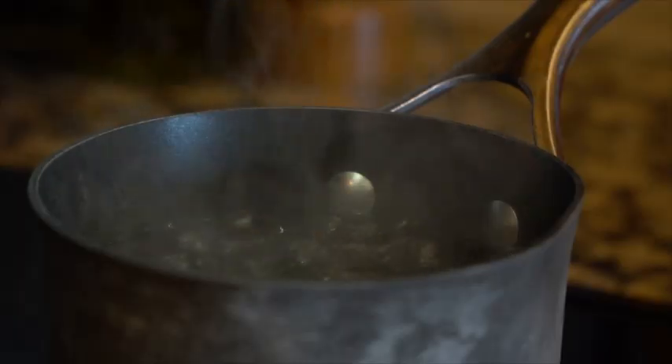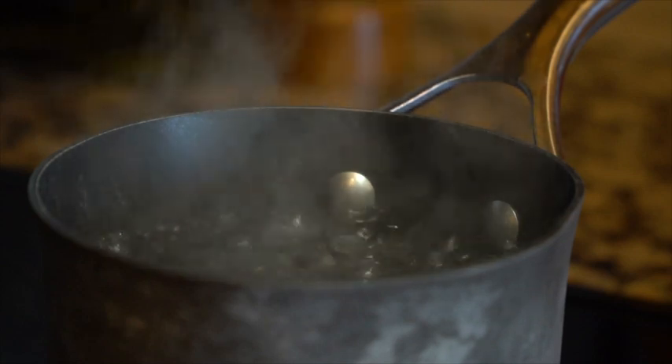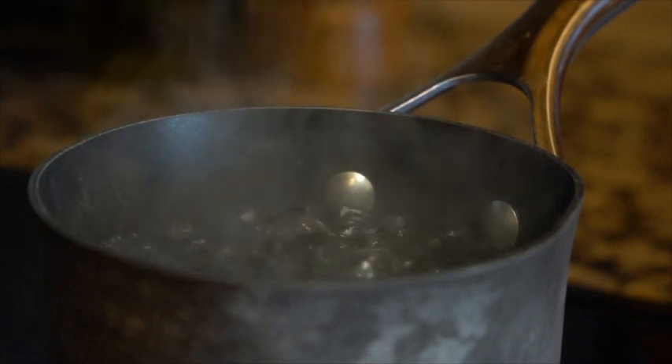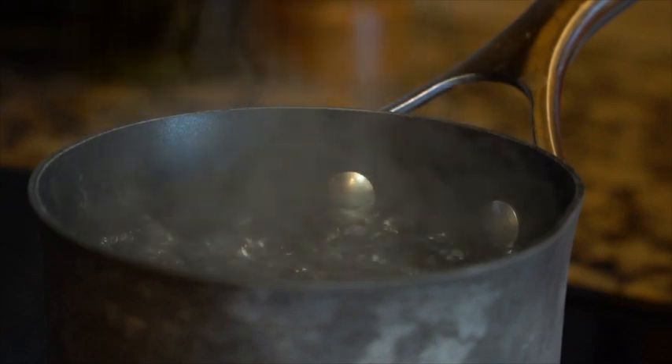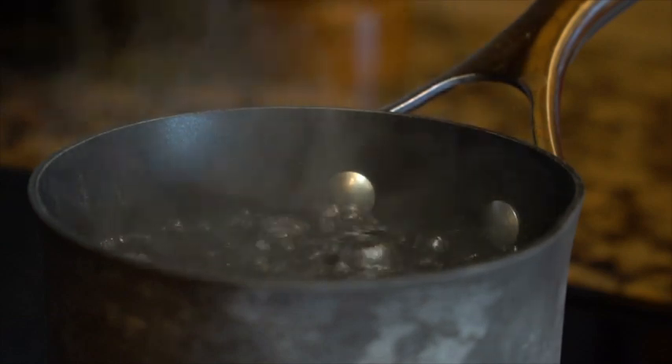Did you hear that whistle? It's because the steam is under pressure and it's leaving through a small hole really quickly. But wait — how did the steam get created and how did it get under pressure? When you heat liquid it eventually reaches a certain temperature called its boiling point, and at that point it begins to make bubbles. Those bubbles rise to the surface and pop, releasing the gas inside them.